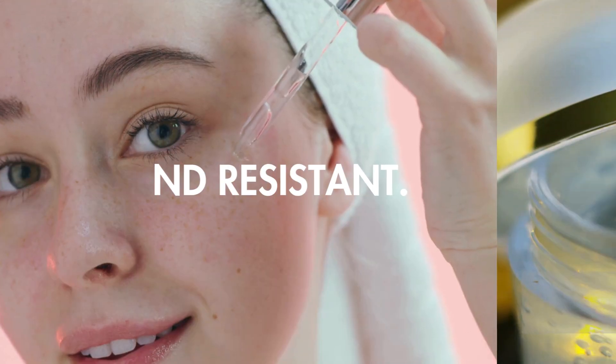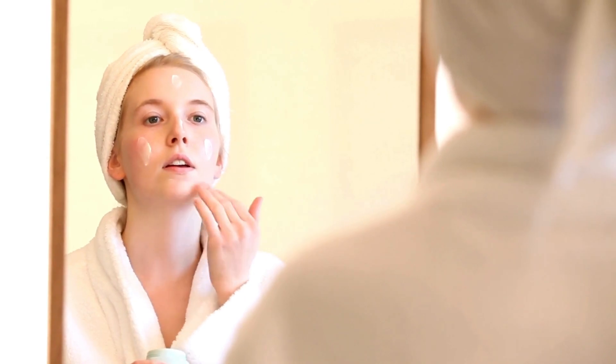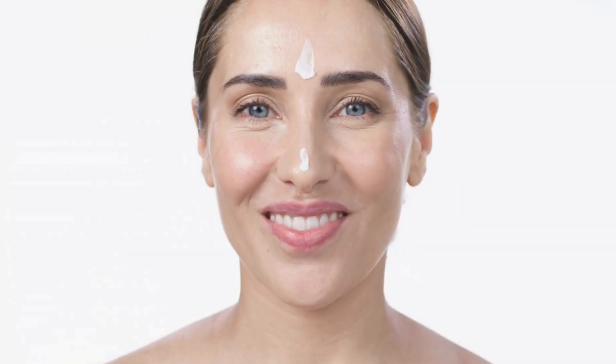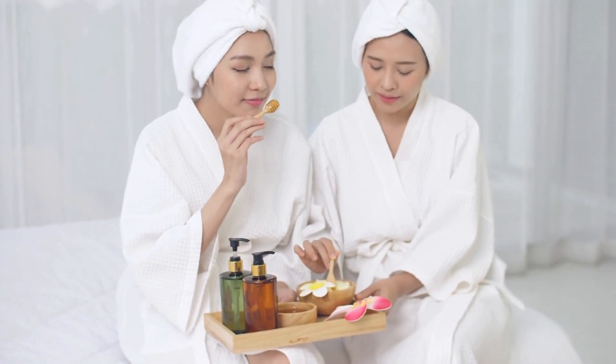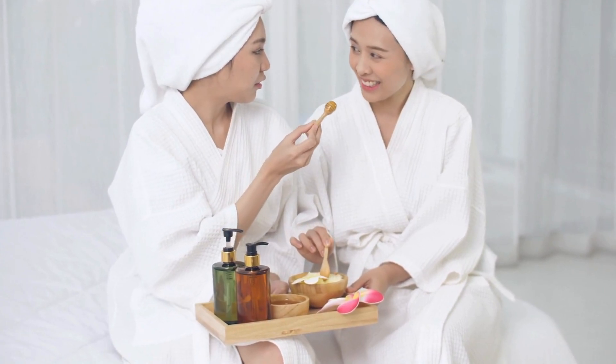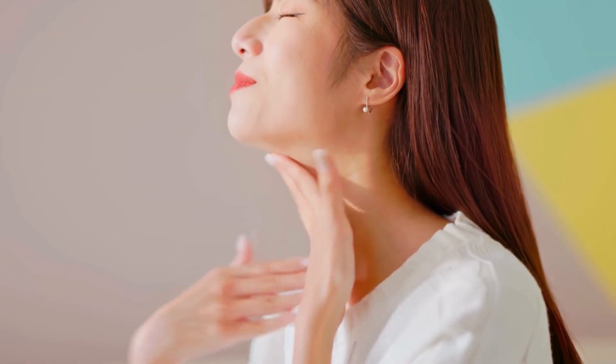While vitamin C can be potent, hyaluronic acid stands as the ideal post derma rolling companion. With antioxidant properties, this ingredient not only hydrates the skin but also attracts and retains moisture. By stimulating collagen production, hyaluronic acid positions itself as an anti-aging ally that is gentle on the complexion.